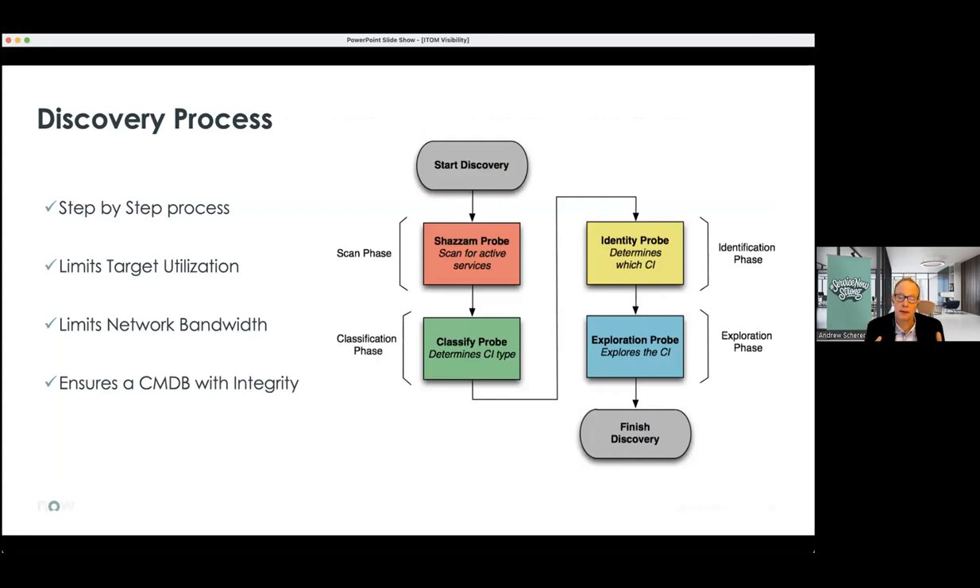Auto-population allows for near real-time updates and the most accurate data set possible. It's through this auto-population that ITOM Visibility provides the fastest time to value. Manually populating leads to inaccurate, unreliable data that ultimately results in poor decisions — not because the decision maker isn't capable, but because the data they're relying on is flawed. ServiceNow Discovery, part of the visibility solution, discovers your entire IT infrastructure, creating accurate and up-to-date records in your CMDB. It discovers both physical and logical components — virtual machines, servers, storage, databases, applications. Discovery breaks down into four stages: scan, classify, identify, and exploration.